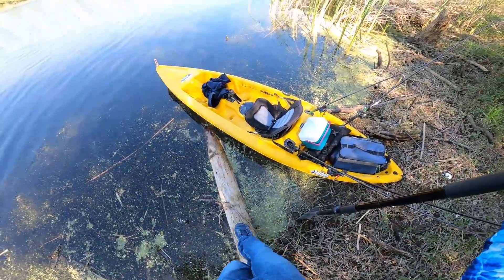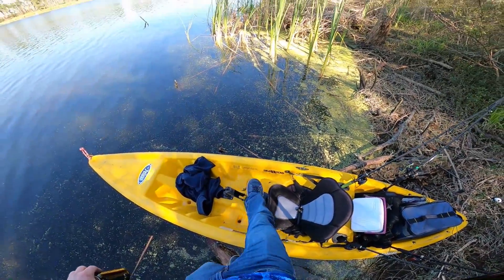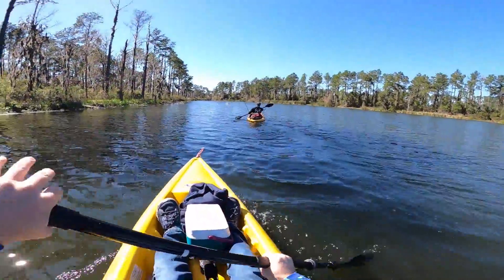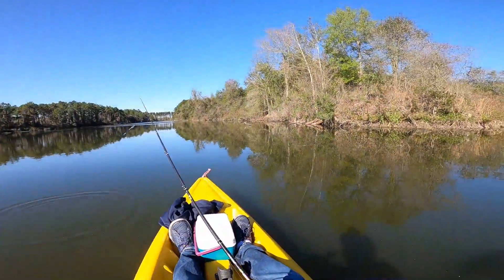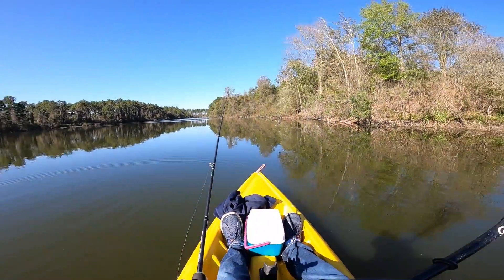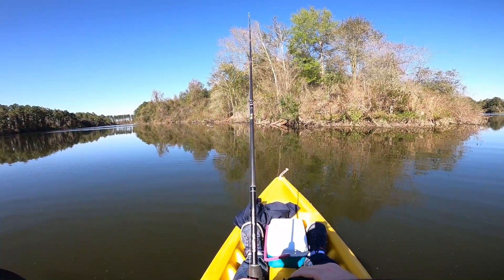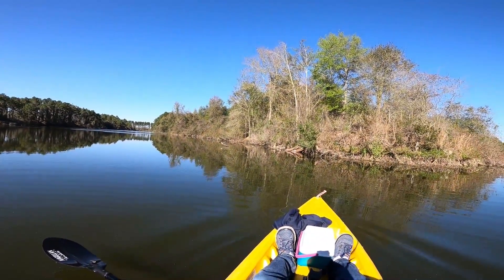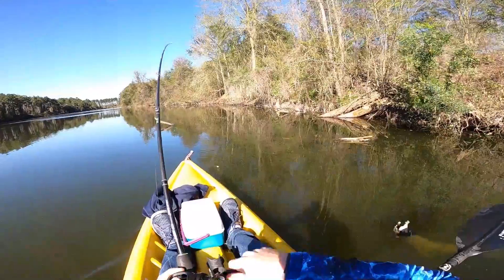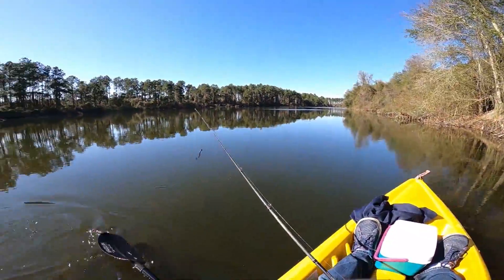I'm going to try this — we're going to see how well it works. I might be going for a swim, hopefully not because it's cold. First cast with a june bug speed worm — oh I got a bite! I got him... he got me hung up. I finally got a bite and he got me hung up. First cast with a june bug speed worm and he's gone.